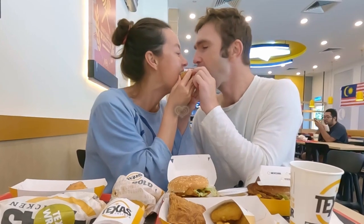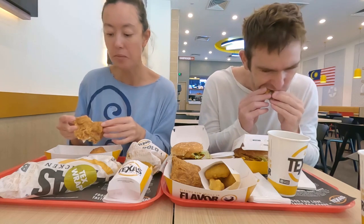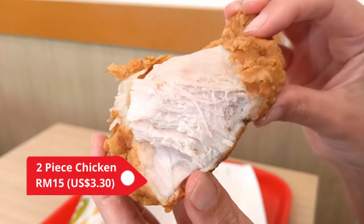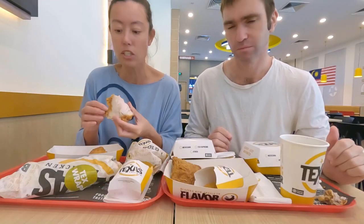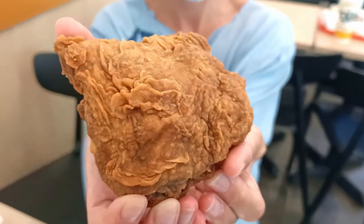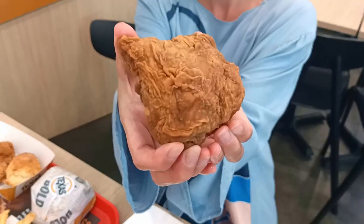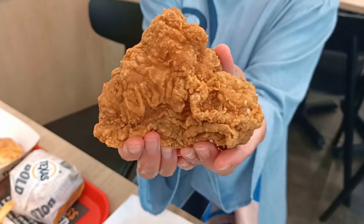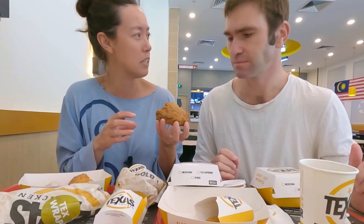Now let's try the chicken pieces, starting with the original. It's nicely cooked — really juicy but not watery, quite tender, and you can tell it's fresh. The batter itself is a little plain, without too many herbs and spices, but it's got a nice crunch and looks great visually. We've also got the spicy piece, which looks noticeably different — a bit darker with a slightly different texture and less of a crinkle to it.